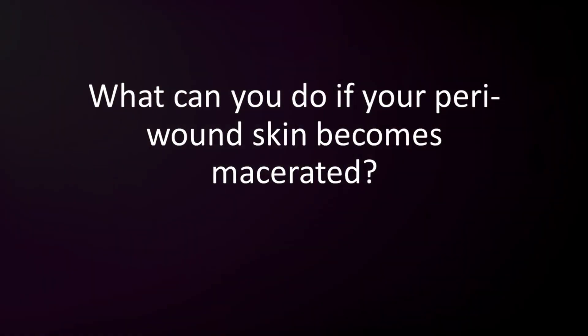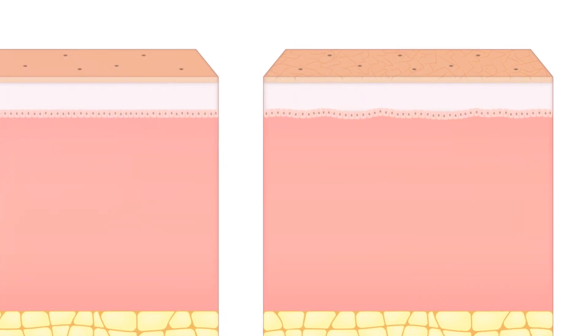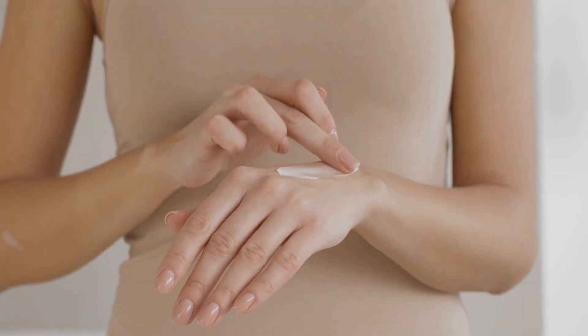So what can you do if your skin becomes macerated? The first step is to expose the affected area to air. This helps dry out the skin and return it to its normal state. If the maceration is around a wound, specific bandages such as hydrofibers and high-absorbent dressings can be used to absorb the excess moisture and protect the skin.